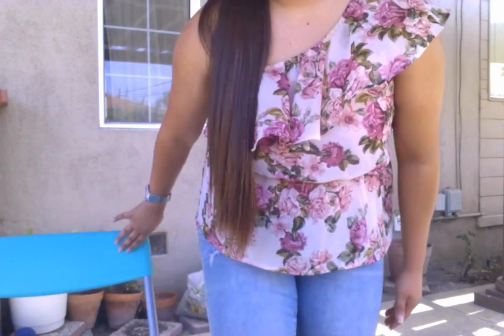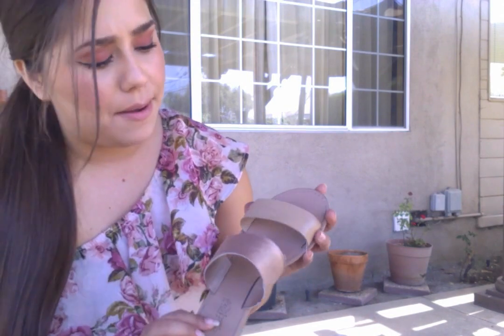Moving on to my shoes — I'm wearing these flip flops from Charlotte Roost. They're just the two-strand flip flops. I love the color, it's versatile with anything. It goes with everything and anything.